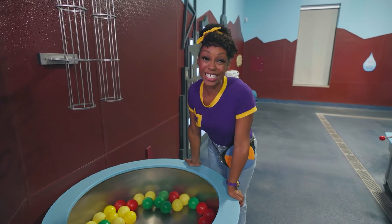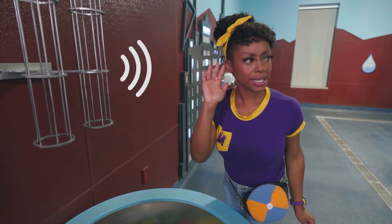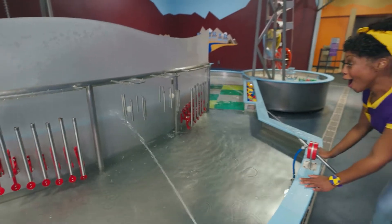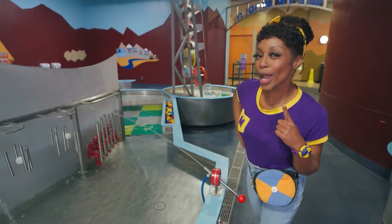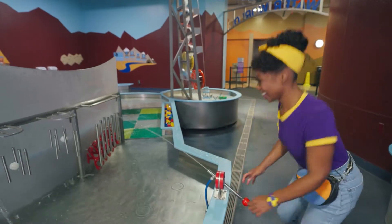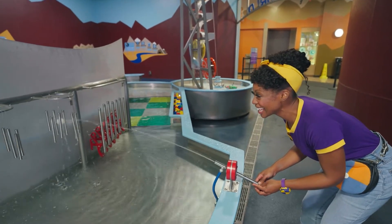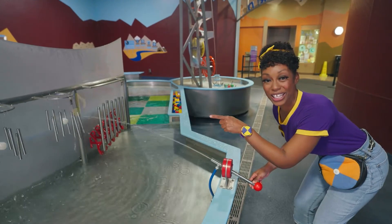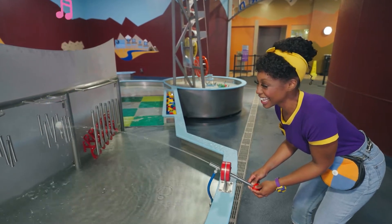That was so amazing! Water can do so many things, like make sounds! What is that sound? Let's go find out! Wow! Check out these musical chimes! I wonder how we can make it make music! Let's experiment and find out! Do you hear that? The water is hitting the ball and the chimes and making music! Cling, cling, cling, cling, cling!